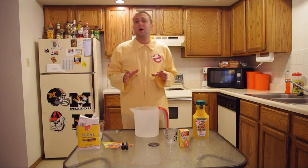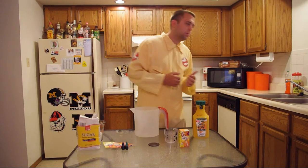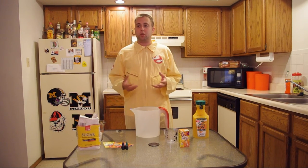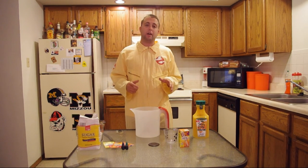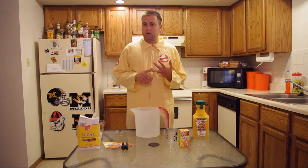Ecto-Coolers did so well that they surpassed the actual production of The Real Ghostbusters. The product ended in 2001 when it was replaced by Shoutin' Orange Tangerine. Slimer was taken off the packaging in 1997, but the Ecto-Cooler continued production without an image on it. In 2001, they changed the name to Shoutin' Orange Tangerine, which was green, had a blob-colored character on the front, and was orange and tangerine just like the Ecto-Cooler.